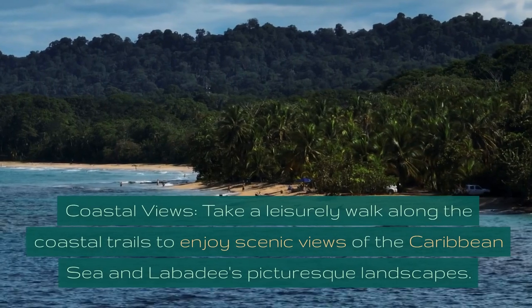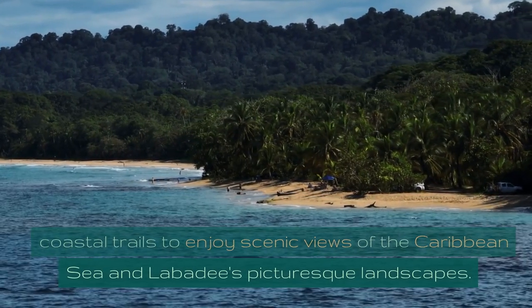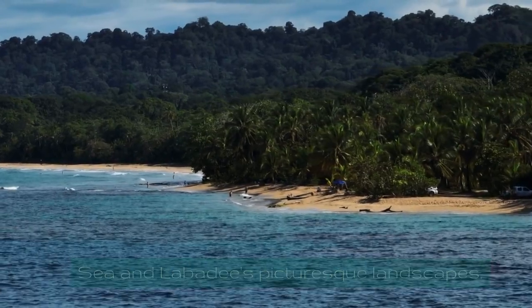Coastal Views. Take a leisurely walk along the coastal trails to enjoy scenic views of the Caribbean Sea and Labadee's picturesque landscapes.